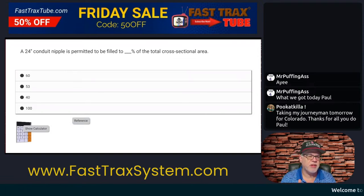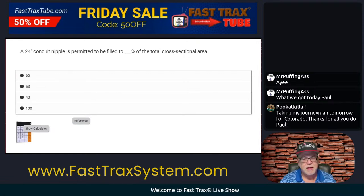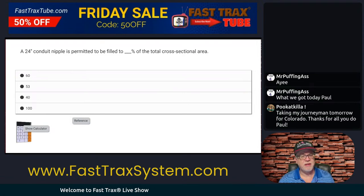So we're looking at a question. It says a 24-inch conduit nipple is permitted to be filled to blank percentage of the total cross-sectional area. So you've got your National Electrical Code and you're thinking, okay, where do I need to go to figure this out? What's my percentage and what's the amount that I can fill it to?